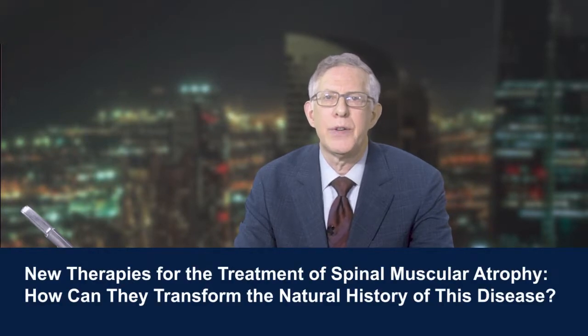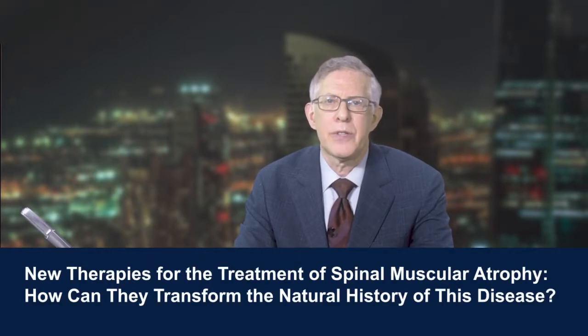When we come back, I'll be joined by Dr. Diana Castro, who will lend her expertise to a discussion of spinal muscular atrophy and recent advances in its treatment. Dr. Castro is a neurologist at Children's Health who specializes in pediatric neurology and neuromuscular medicine, and is an assistant professor of pediatrics and neurology at UT Southwestern Medical Center in Dallas, Texas.